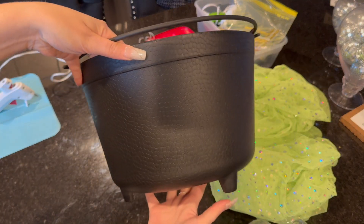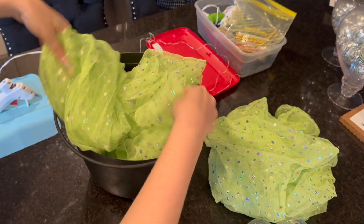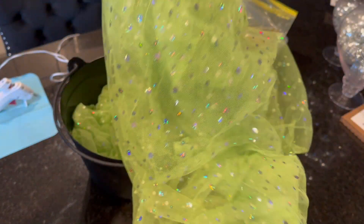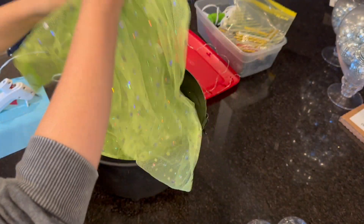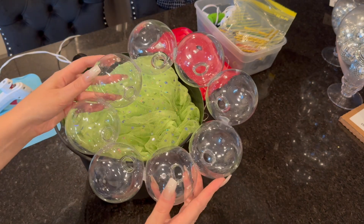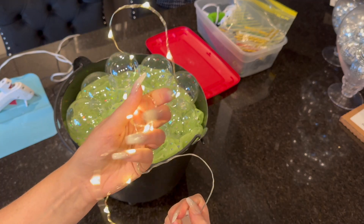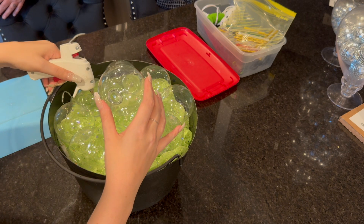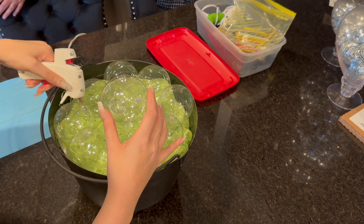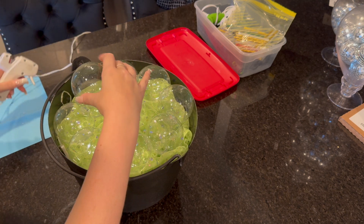I wanted to incorporate a little DIY this year, so I found this big cauldron at Five and Below for only $3. I had leftover curtains from my childhood bedroom that I'd found in a bin recently and knew I'd use for something, so I added those to the bottom. Then I used clear plastic ornaments, hot-glued them together to look like bubbles boiling in a cauldron, added some lights, and set it out front. I think it turned out really, really cute.